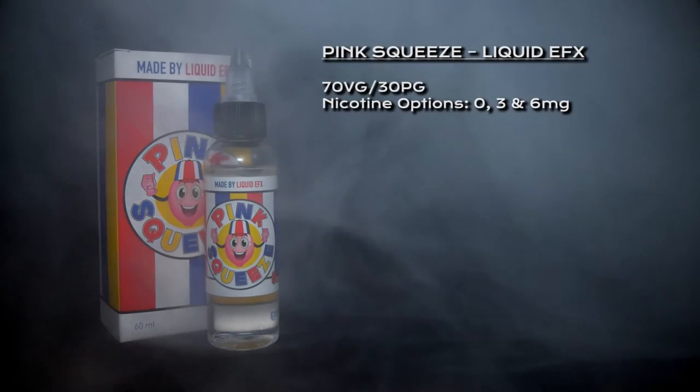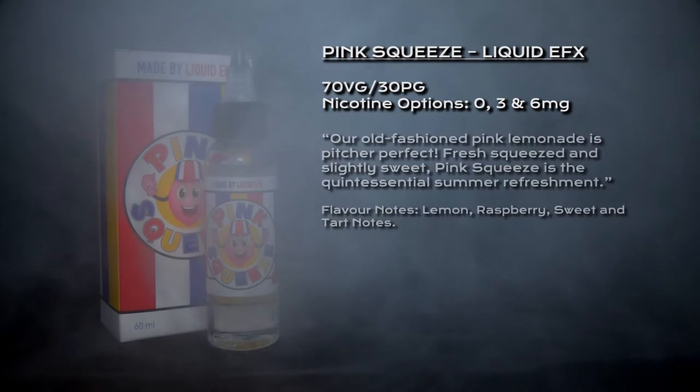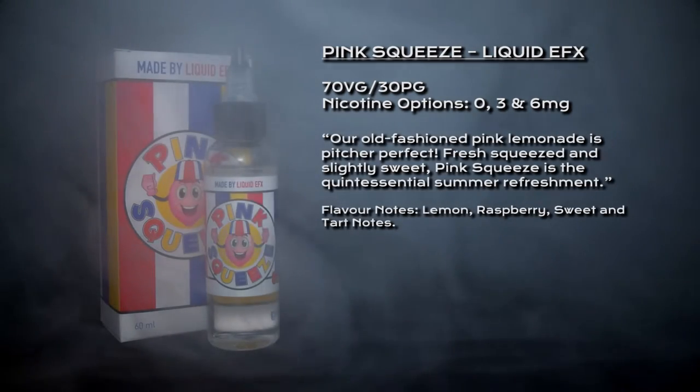What's going on, vapers? Welcome to my review of Pink Squeeze by Liquid Effects. Pink Squeeze is a 70/30 VG/PG blend, nicotine options are zero, three, and six milligrams, and it's described as an old-fashioned pink lemonade.